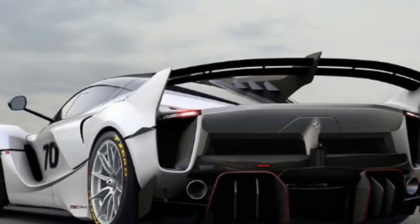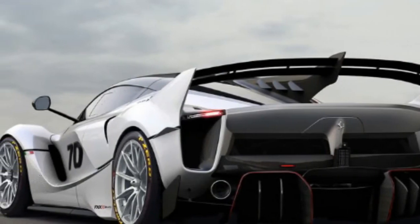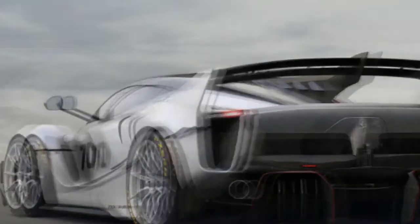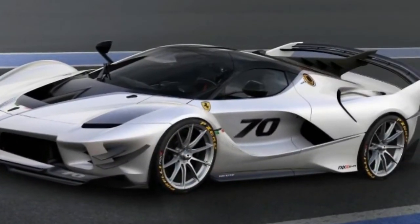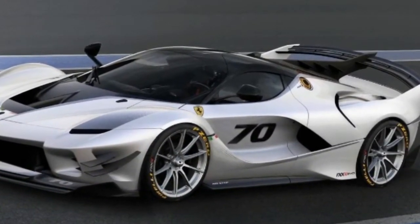Some of the most important aero bits are hidden where you can't see. Vortex generators affixed to the belly of the beast and a massive rear diffuser help suck the FXXK EVO to the track.